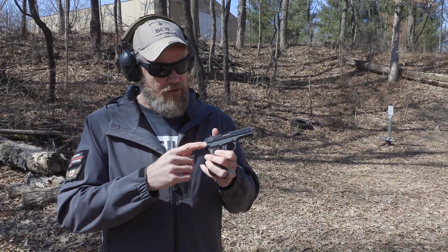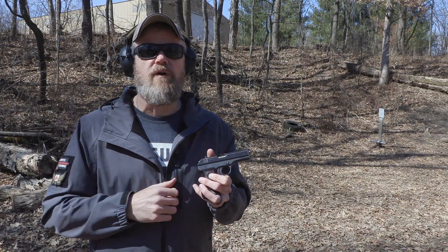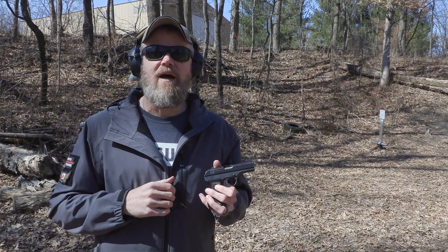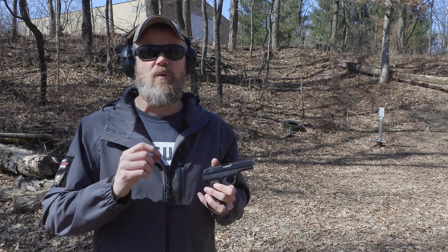I'm lucky enough to have a version of this pistol that is a spook or covert operations gun that nobody can seem to tell us the history on. If you jump on Google right now, once I show you this pistol and look at the markings, you'll find very little information out there, but a whole lot of speculation as to what the gun is.